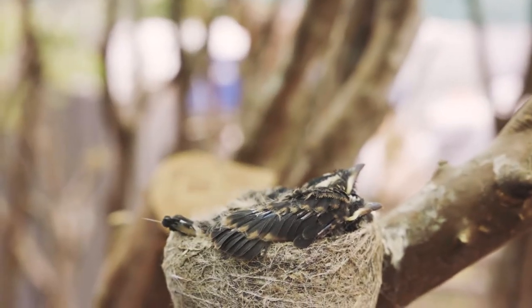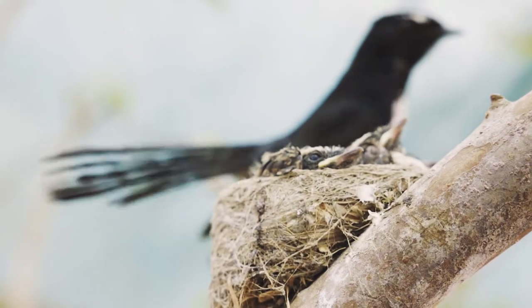They feed on insects, and the noise you can hear them making when they're stressed — if there are snakes, goannas, or things like that around — is a bit of a warning for everyone else that's around in the bush or on the farm.